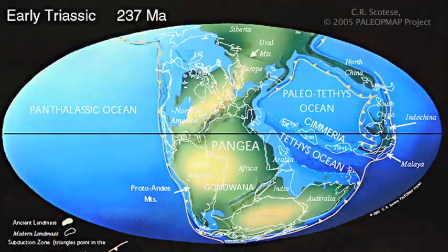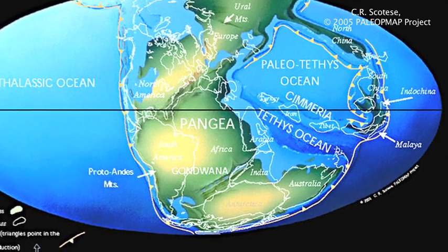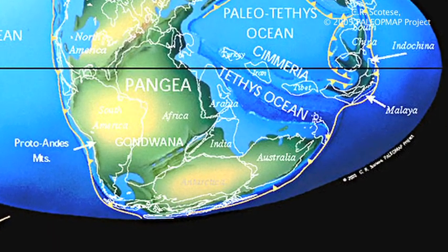At that time, Antarctica was part of a supercontinent called Pangaea, and although it was the most southern point of this supercontinent, it hadn't quite moved over the pole yet. So, what is some of the evidence telling us about the geological past of Antarctica?